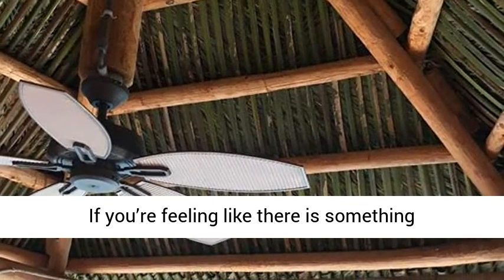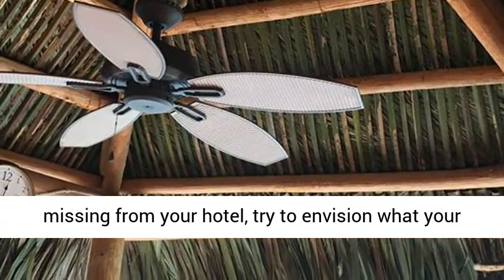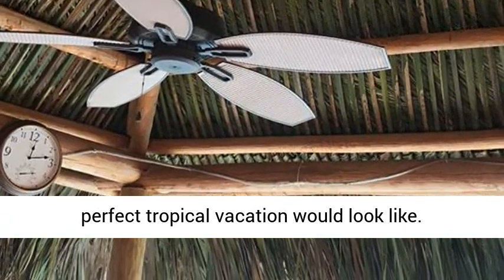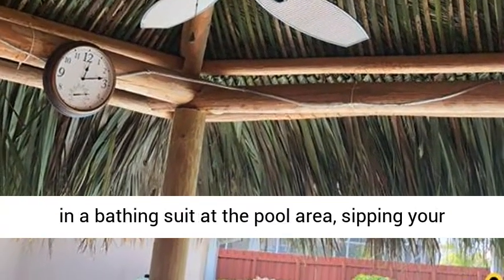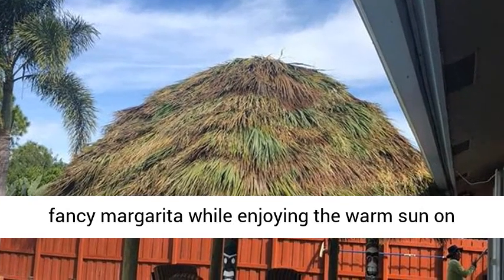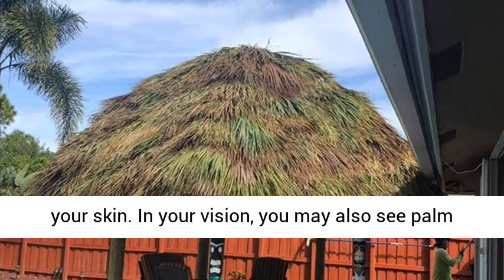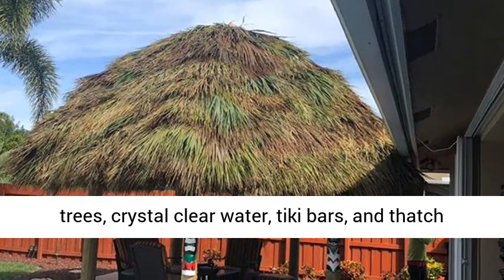If you are feeling like there is something missing from your hotel, try to envision what your perfect tropical vacation would look like. You are most likely imagining yourself lounging in a bathing suit at the pool area, sipping your fancy margarita, while enjoying the warm sun on your skin. In your vision, you may also see palm trees, crystal clear water, tiki bars, and thatch umbrellas.